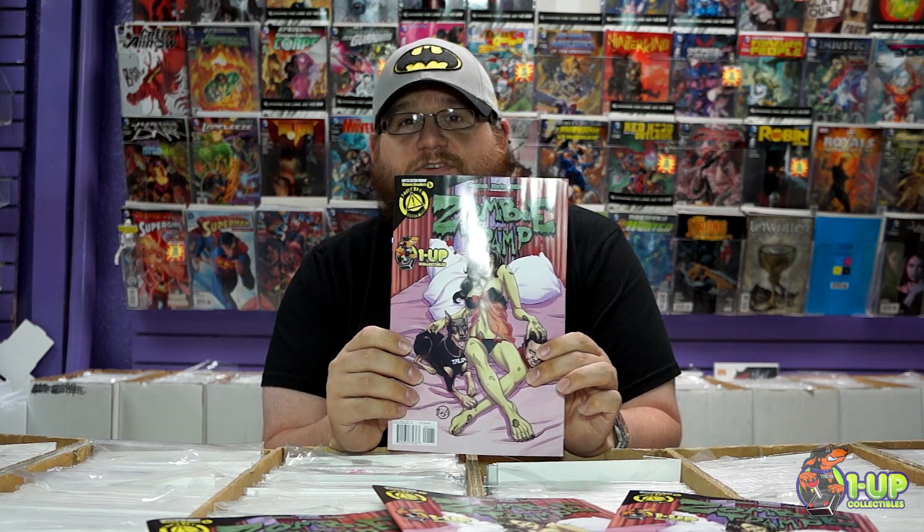Hey everybody, it's me, it's Kyle, from the Saturday Morning Comics Podcast, coming to you from 1UP Collectibles, 514 Penn Avenue, West Reading, Pennsylvania, 19611.